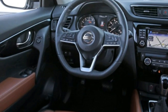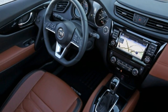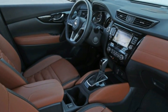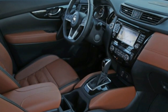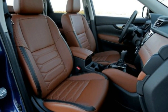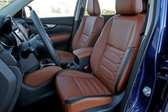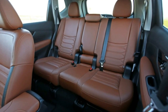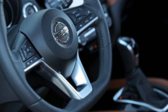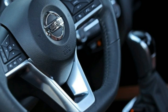Nissan also took advantage of a made-to-be opportunity by launching the new model in conjunction with the upcoming Rogue One: A Star Wars Story film, with the Rogue One Star Wars limited edition package at $1,990. Featured in a commercial alongside AT-ATs and TIE fighters, the limited edition package atop the SV trim level adds black trim, Galactic Empire and Rebel Alliance logos, and Star Wars branded door sills.